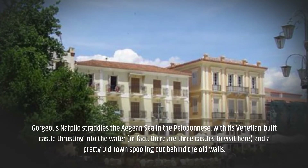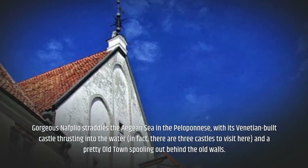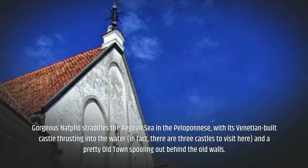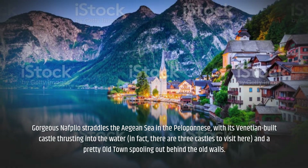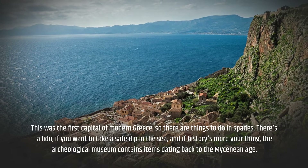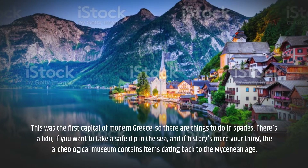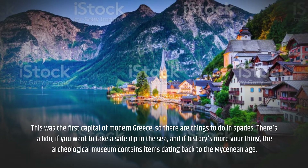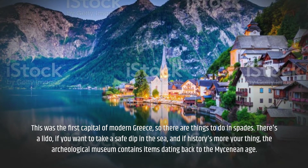Gorgeous Nafplio straddles the Aegean Sea in the Peloponnese, with its Venetian-built castle thrusting into the water — in fact, there are three castles to visit here, and a pretty old town spooling out behind the old walls. This was the first capital of modern Greece, so there are things to do in spades. There's a beach if you want to take a dip in the sea, and if history's more your thing, the Archaeological Museum contains items dating back to the Mycenaean Age.